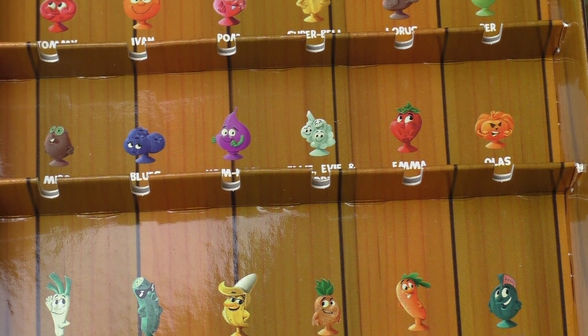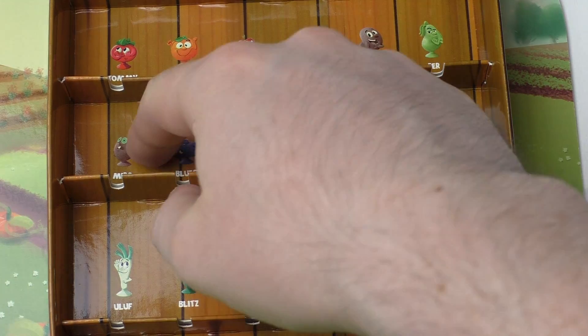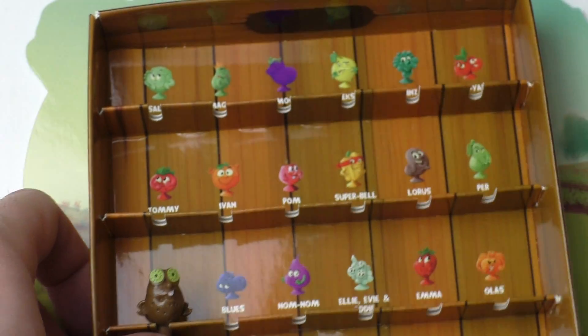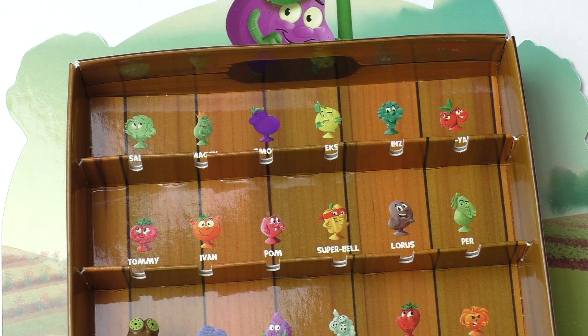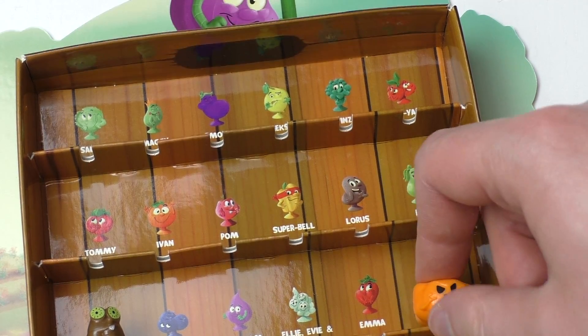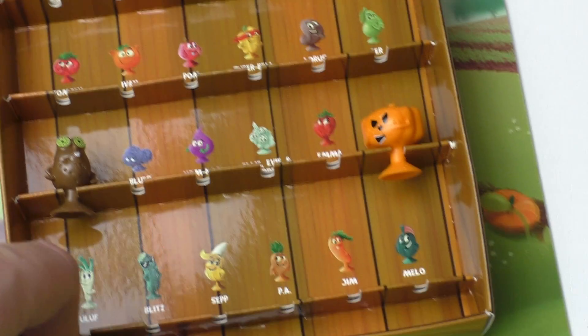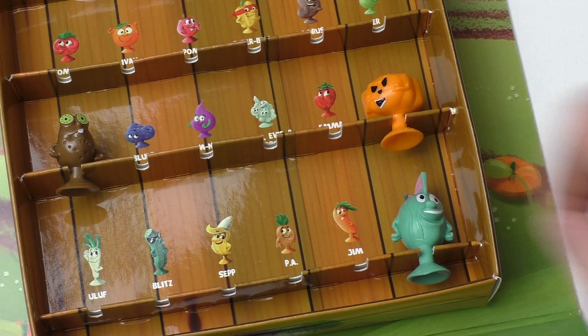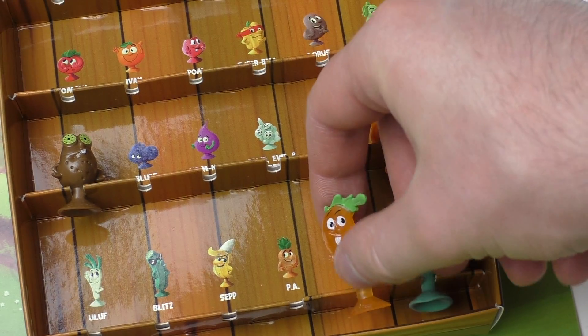The potato is called Meepo — let's put him in there. Then the tomato is Tummy Tummy. I got Owls the pumpkin, Melo the melon, and Jim the carrot — Jim!